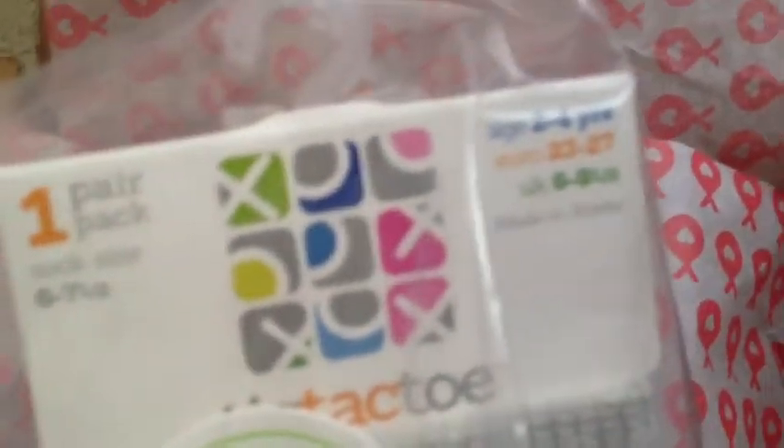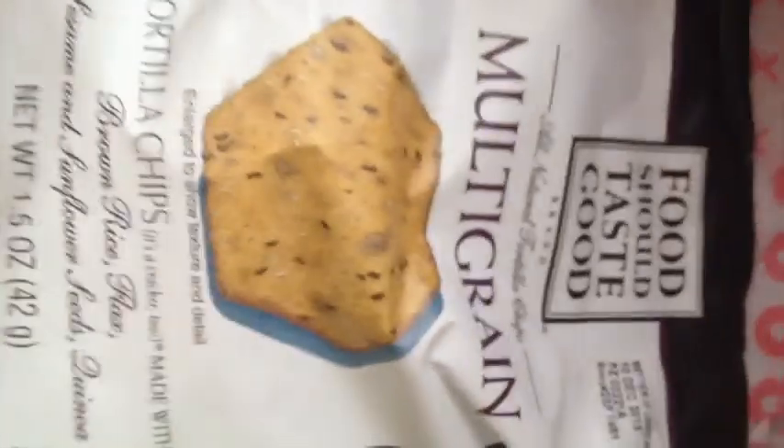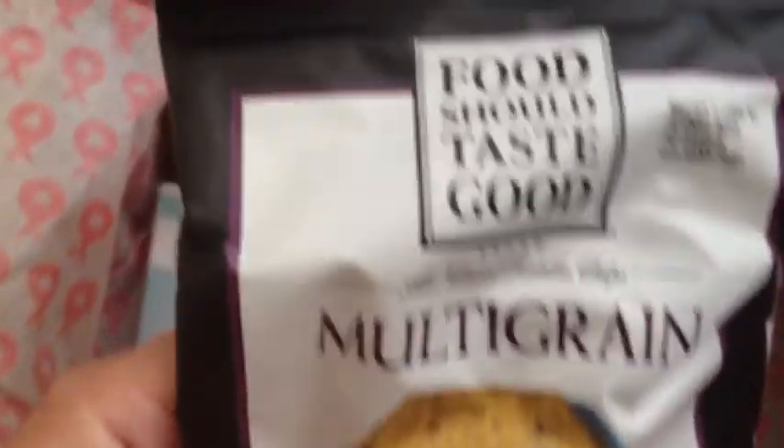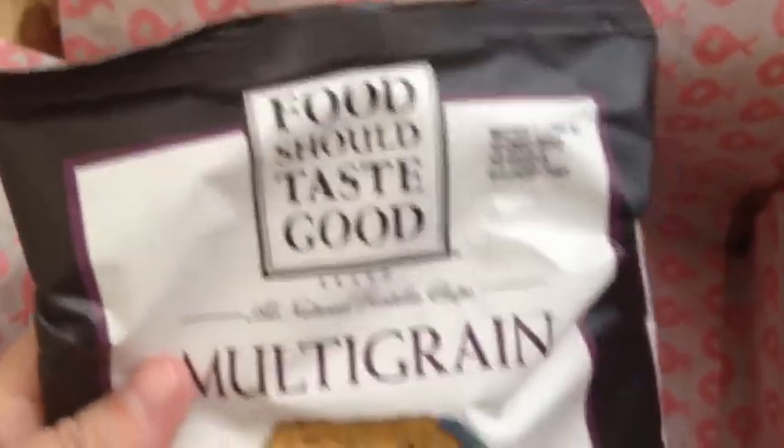Next, let's see, we have these cute little racing socks — ages 2 to 4. And next we have these multi-grain tortilla chips. He might like these.